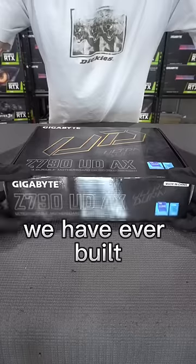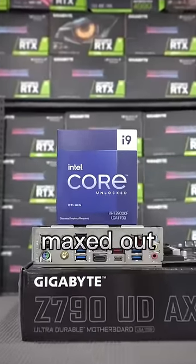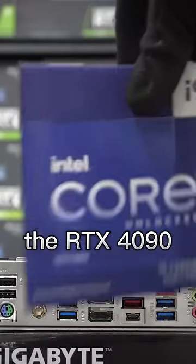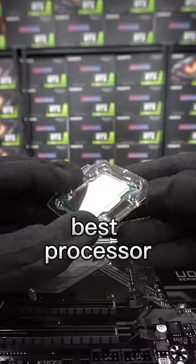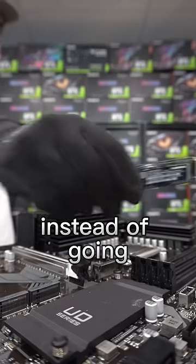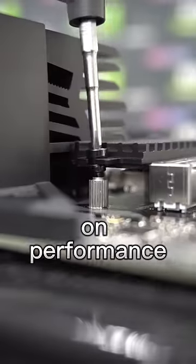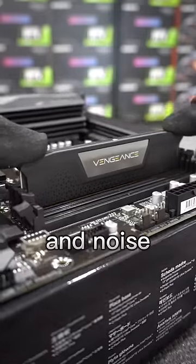Today I'm building one of the best PCs we have ever built here at Radium. The CPU and GPU have been absolutely maxed out, with the best graphics card, the RTX 4090, and the overall best processor, the Intel i9-13900K. However, instead of going for an RGB-heavy PC with all the bells and whistles, we've stripped it back, focusing entirely on performance with low temperatures and noise.